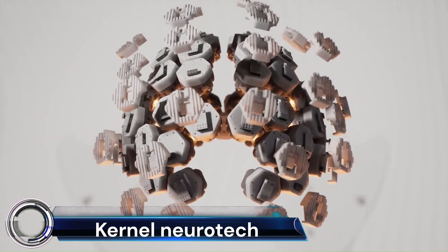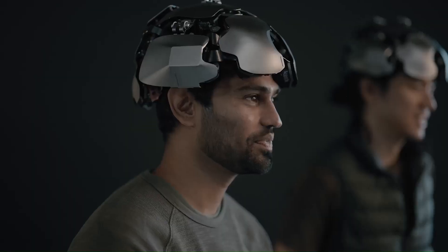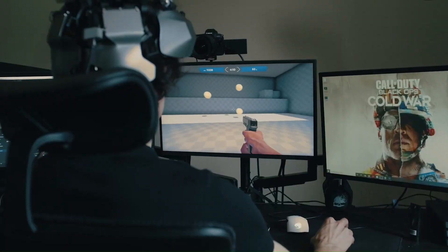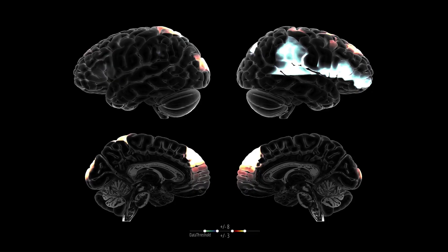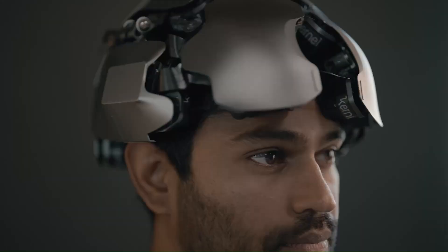Kernel Neurotech is a company revolutionizing precision neuroscience with its state-of-the-art technology. They have developed a device called Kernel Flow, which is a TD-fNIRS system that offers unique abilities in optical brain imaging. The company has demonstrated the predictive power of Kernel Flow in various applications.